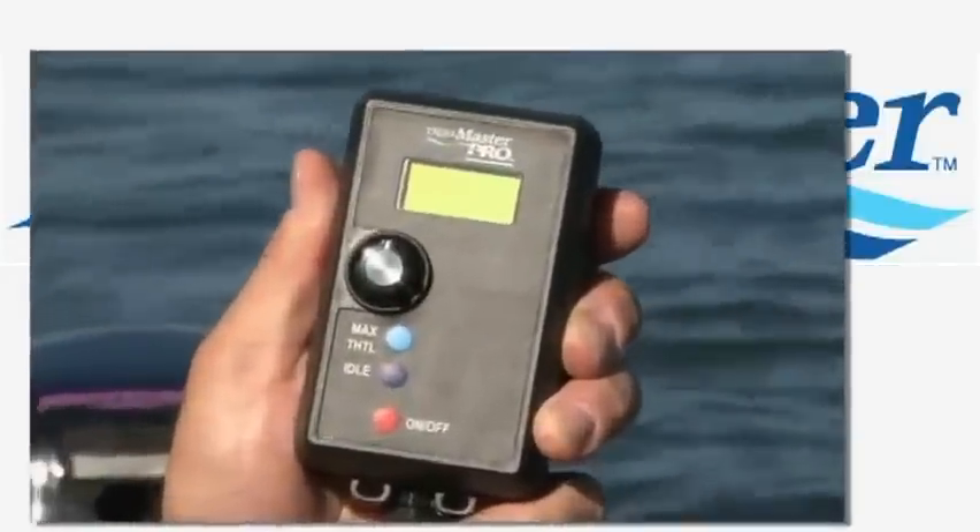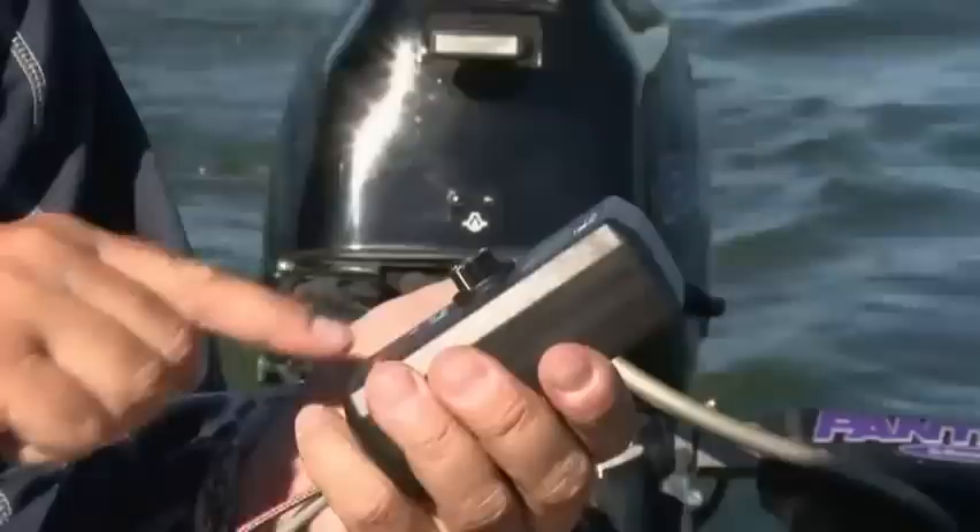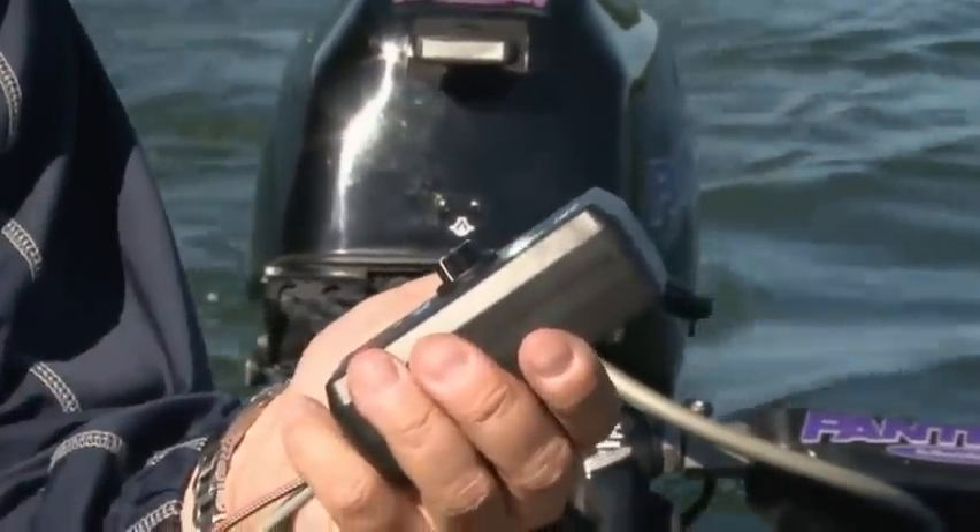The Trollmaster comes in three models built to match various applications. The Trollmaster Pro allows the operator to control his boat speed with a dial and lets you recreate exact speeds with the idle function.